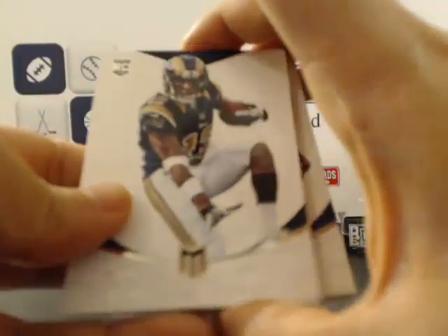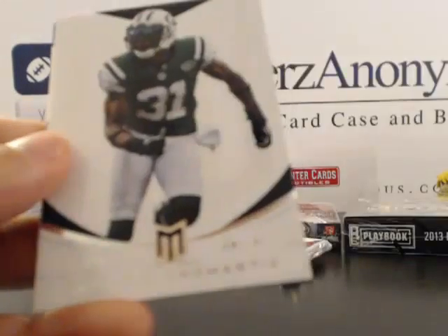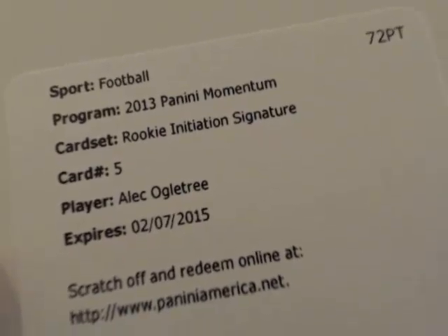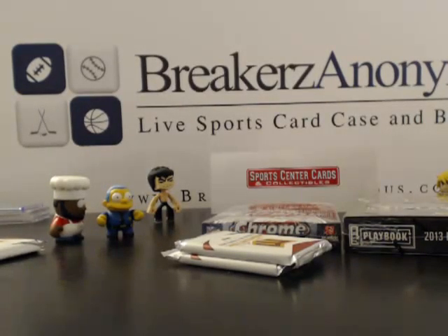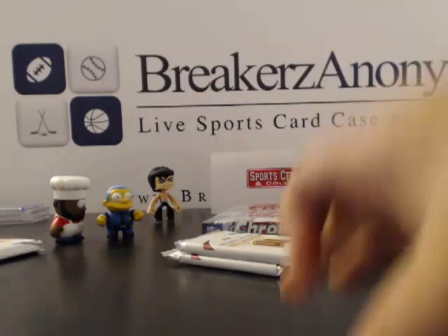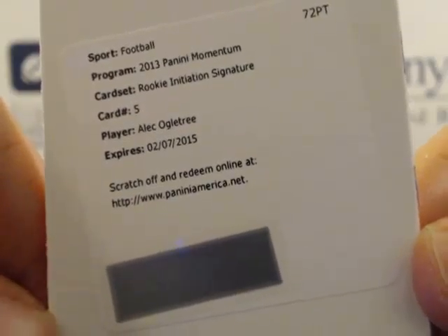Pulling one from the back — Stedman Bailey, St. Louis Rams. Victor Cruz, Andre Johnson, Sam Bradford, Antonio Cromartie, and we got a redemption. I need help with the team here — Alec Ogletree. I want to say Dallas but I'm pretty sure that's not right. Let's look that up — looks like he's a Ram. So this is going to the Rams, congratulations, going to R90.